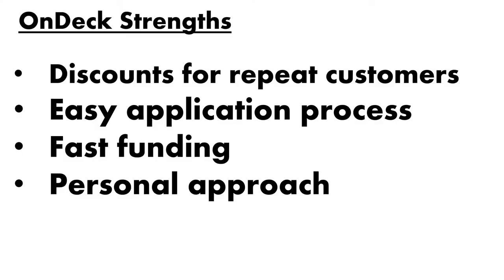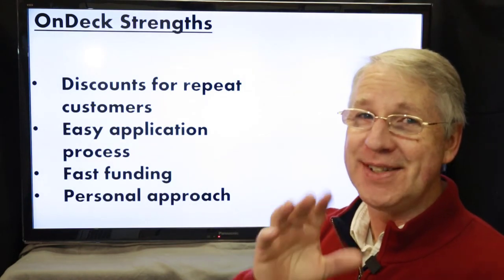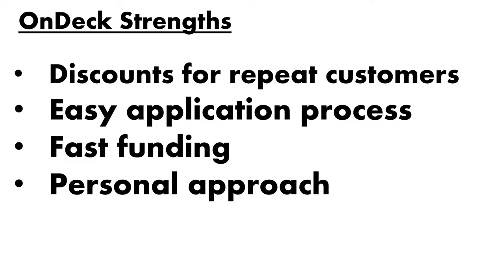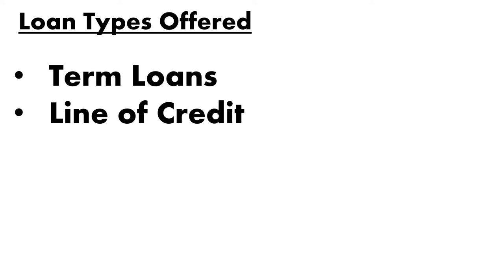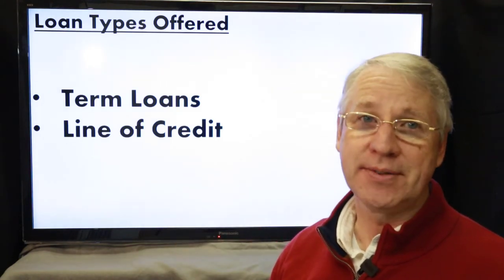Here are some of OnDeck's strong points: they have discounts for repeat customers, so the more you use OnDeck the better terms you'll get. They're also known for an easy application process, fast funding, and very personalized customer service. This is partly because they focus on just two types of loans — term loans and business lines of credit — and by specializing they can offer great customer service and fairly competitive rates.